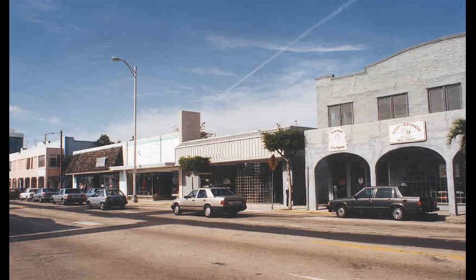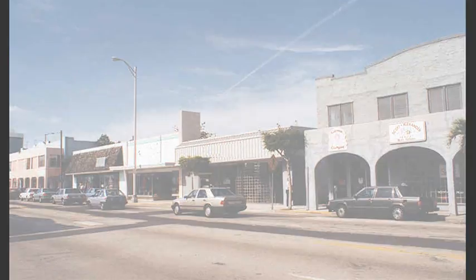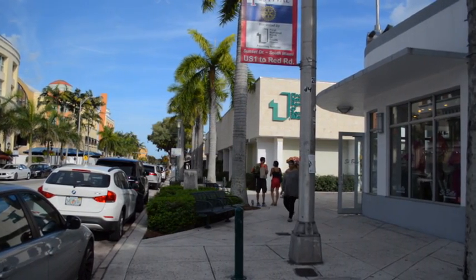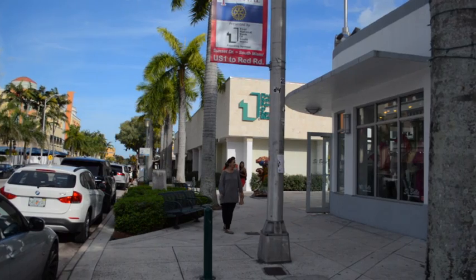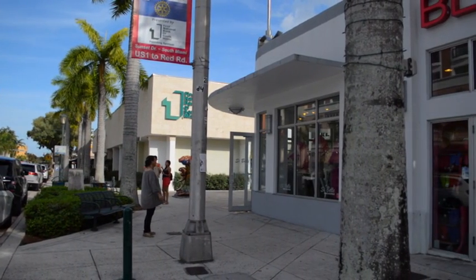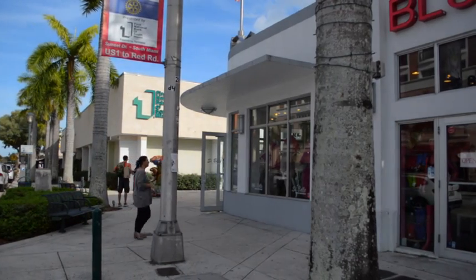We're on Sunset Drive. It didn't always look like this. This area used to have vacant storefronts and felt like a highway. Once Dorn Avenue proved that we could have a walkable urban place, Sunset Drive was given a street diet. It was transformed with reduced travel lanes, on-street parking, wider sidewalks, street trees, and clearly visible crosswalks.